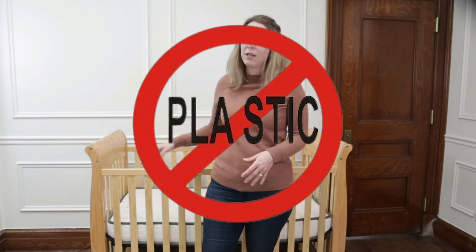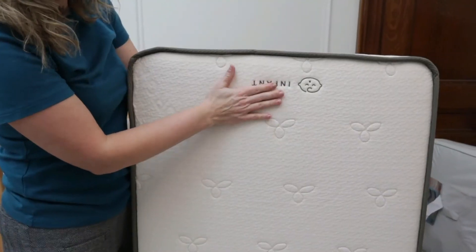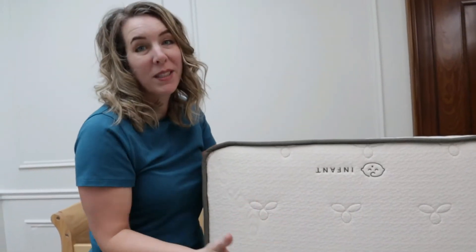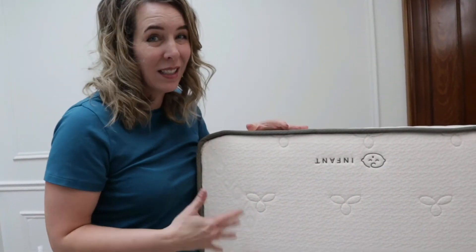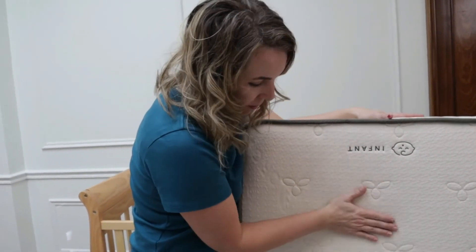It comes wrapped in thin plastic to protect it, but there's no plastic on the outside or inside. Let's talk about the features. Dual firmness — one side is more firm and the other is softer. This is the infant side and it is much more firm, because you don't want babies to sink into the mattress and get stuck since they cannot move their heads as easily. This side is pretty firm.